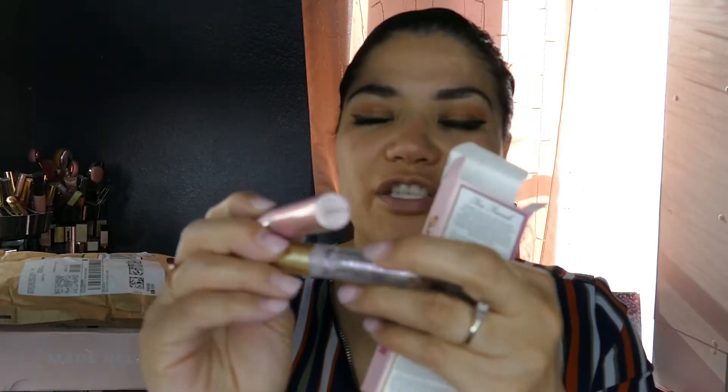Then I got the Two Faced Lip Injections. I've been using this because it smells like cinnamon — just a tiny bit. It doesn't smell like the regular Two Faced. When I opened the package, I'd never seen it come in this type of packaging before — that's different for Ulta. I was pretty surprised about that. The lip injection is tingly; I like it. At first it kind of burned, then it started tingling, and after that I was okay with it.